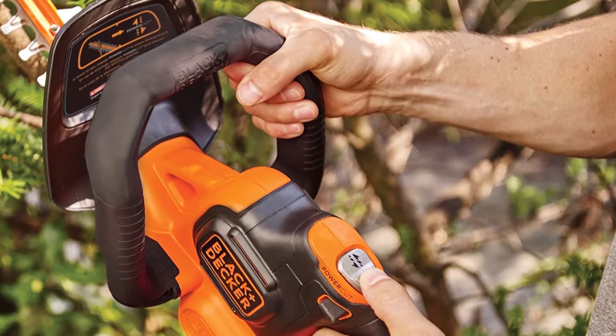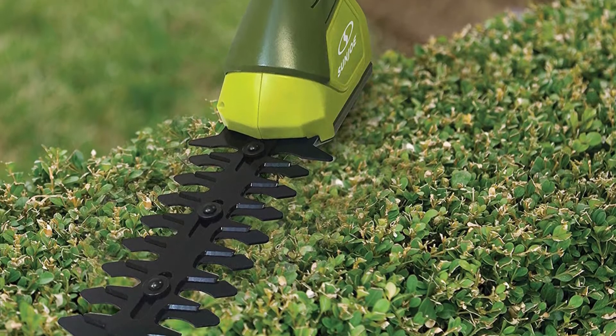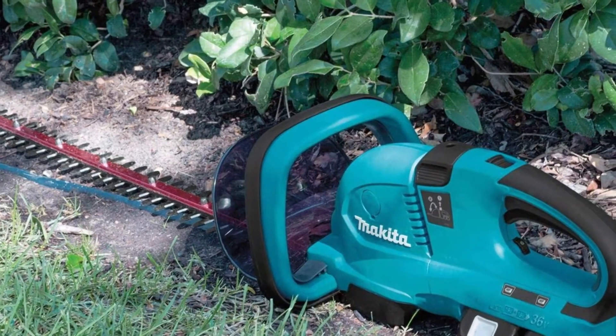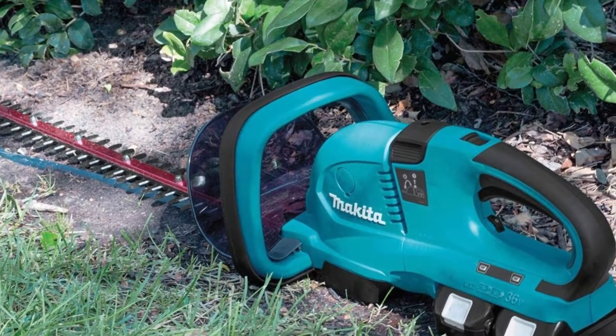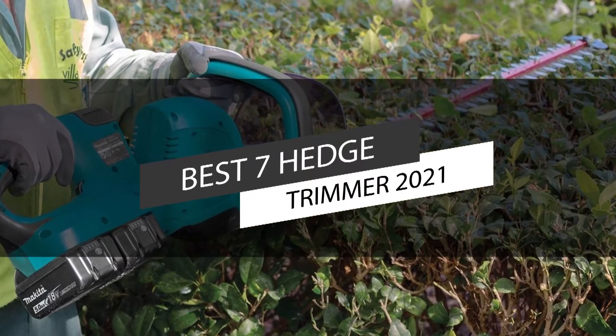Hedge trimmers are versatile tools that can be used for more than just shearing hedges into shape. They are a great tool for clearing overgrown grass, weeds, shrubs, and bushes. In this video, we have listed the top 7 best hedge trimmers in 2021.